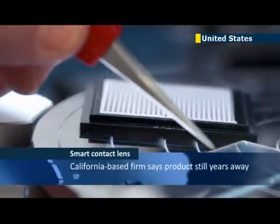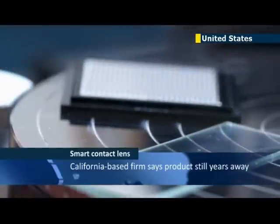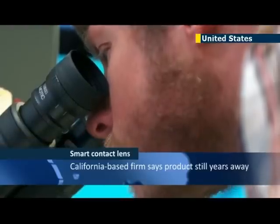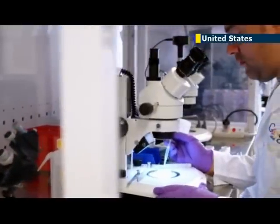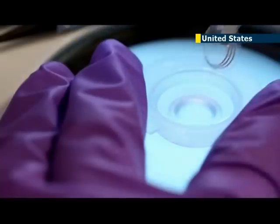The contact lenses were developed during the past 18 months in the Google X lab. They have a microscopic glucose sensor, a wireless transmitter that can send warning signals if need be, and look like typical lenses that don't obscure vision because they lie outside the pupil and iris.